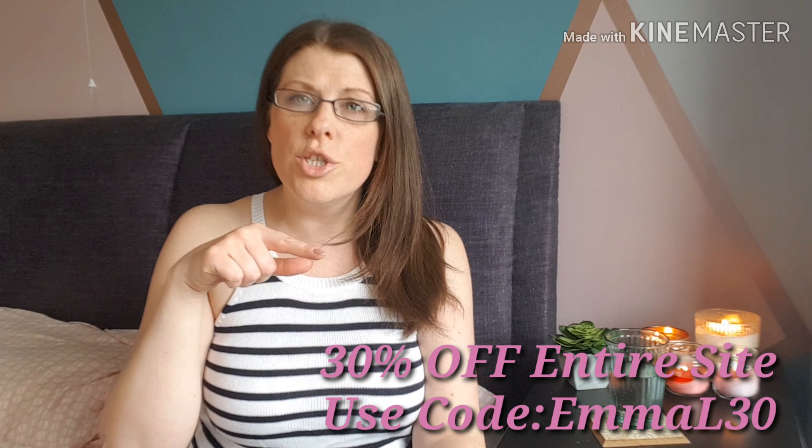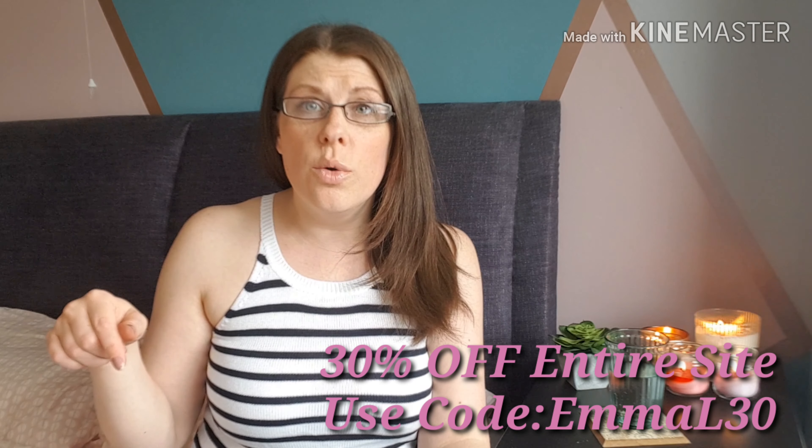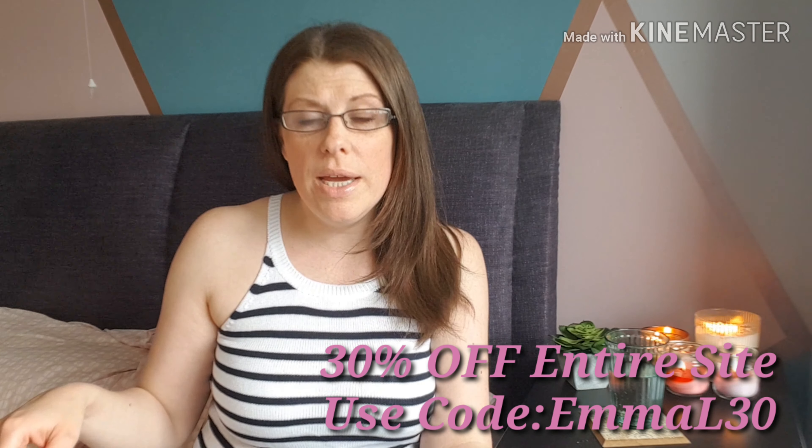The company has also given me a little discount code for you guys, so if you like any of the items I picked or you want to check their website out, I'll pop it on screen. The discount code will also be in the description along with links to the items that I picked. So we'll dive straight in and I'll show you what I've got.